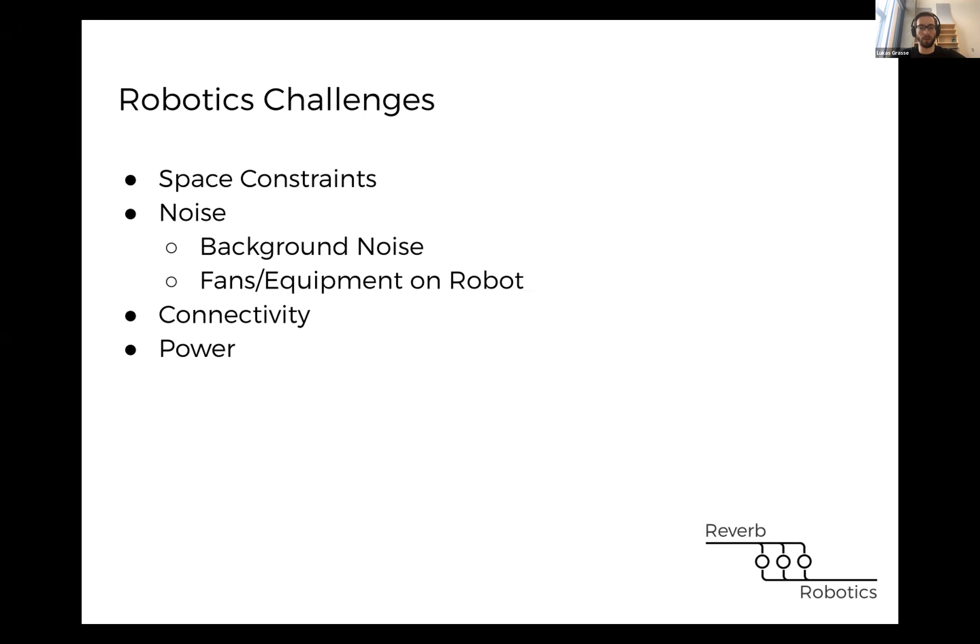On top of that, there are connectivity and power issues. If you picture a robot in a warehouse or out in the world, it might not always have a strong internet connection and may need to power everything on its battery. This is tricky with speech recognition because most existing solutions like Siri and Google Assistant are always streaming audio to the cloud. Any solution for robotics should work on the device itself, which also helps lower latency.